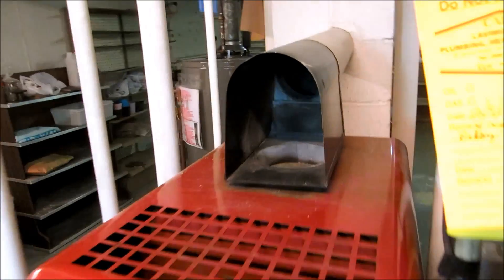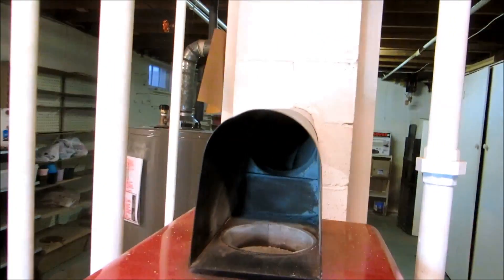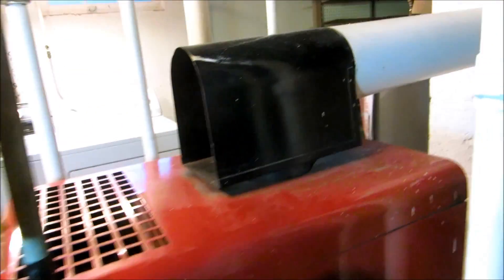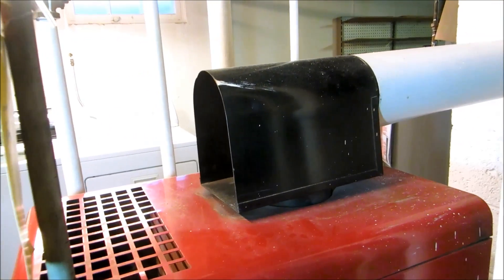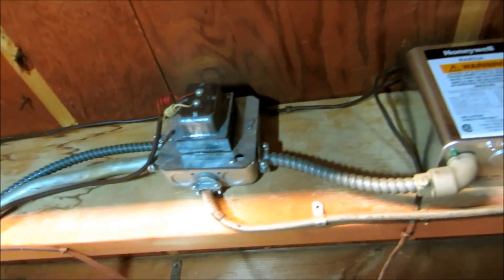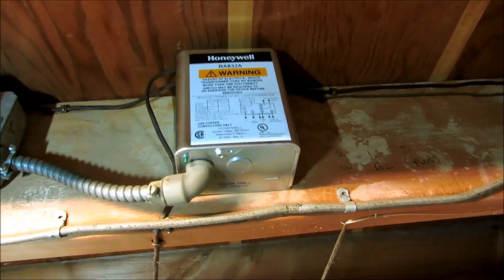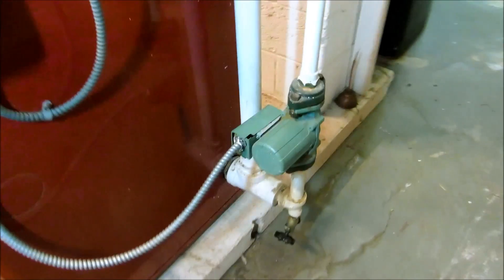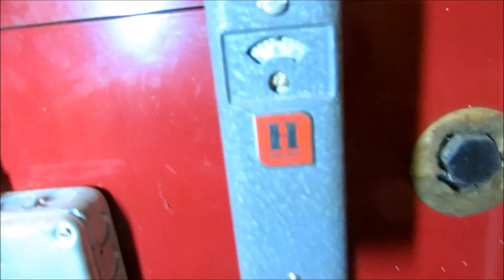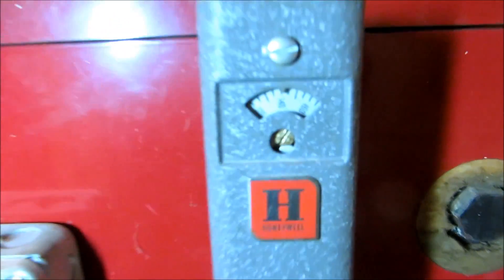Look at this old boy — look at this draft hood, that's something. It was a no-heat call. I changed that switcher relay up there — that switcher relay turns that circulator on, which wasn't working. There's a circulator control here set for 140, so the boiler's going to fire to 140.